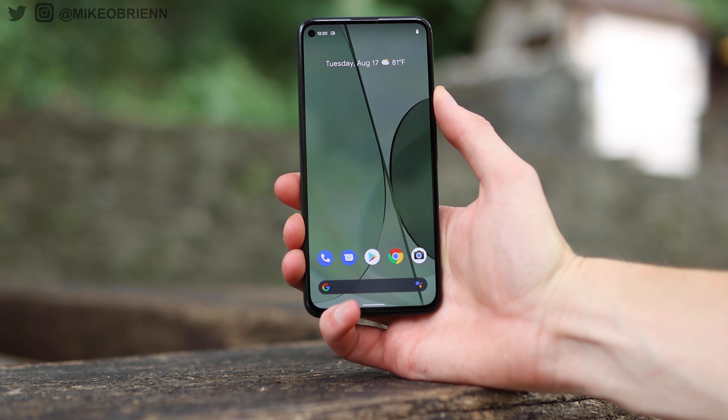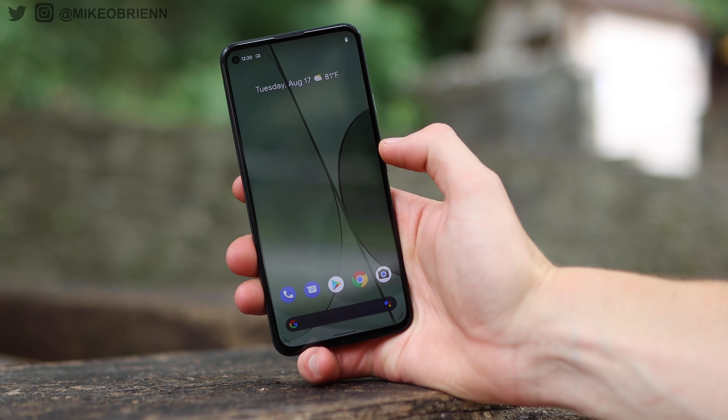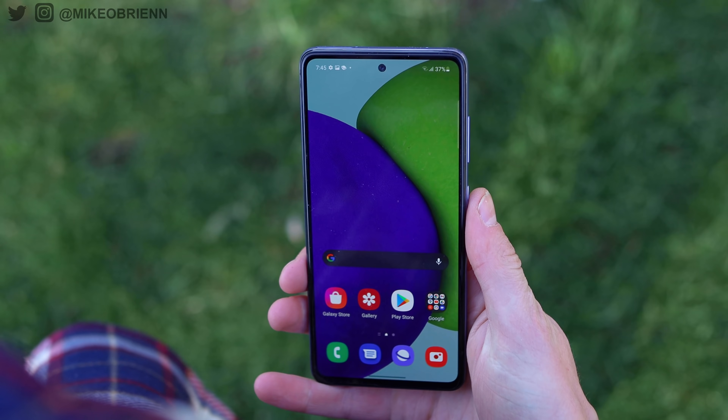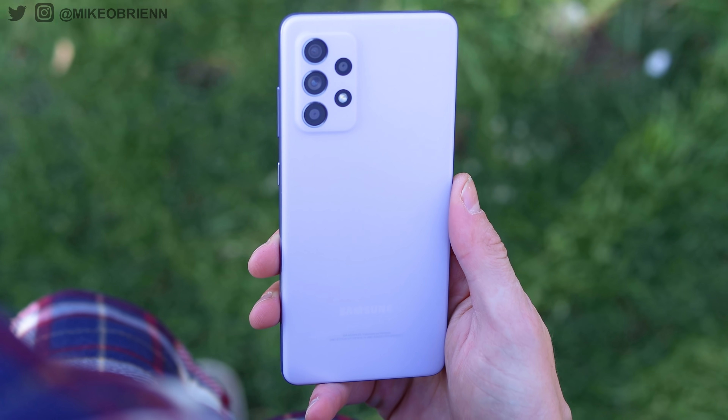The Pixel is the minimalist phone — simple aesthetic, one design, one color, one configuration. The Galaxy gives you multiple colors, different model variants, and four cameras on the back. The camera bump is a little more subtle on the Pixel than on the Galaxy A52. Don't be fooled by seeing more cameras on the Galaxy though — I'll explain why in the camera test later. Both have USB Type-C ports. The Galaxy supports 25-watt fast charging while the Pixel is limited to 18 watts — a subtle difference. Neither has wireless charging. Both also have a headphone jack.